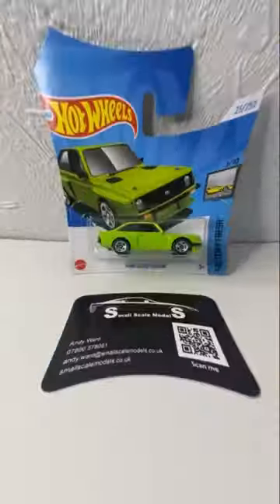Hi, it's Andy again from Small Scale Models. Do you want to see something truly amazing? Cheers Andy!